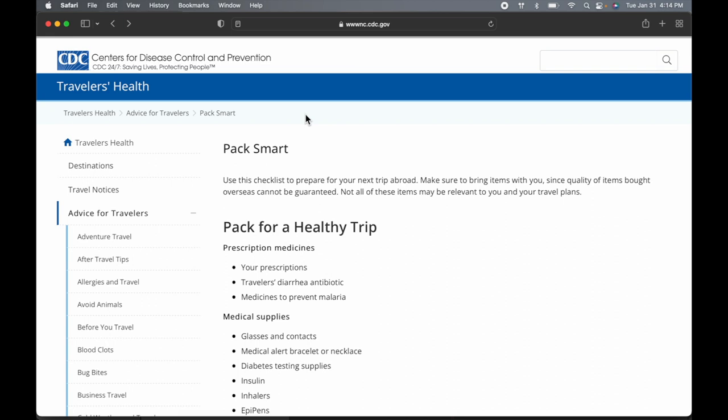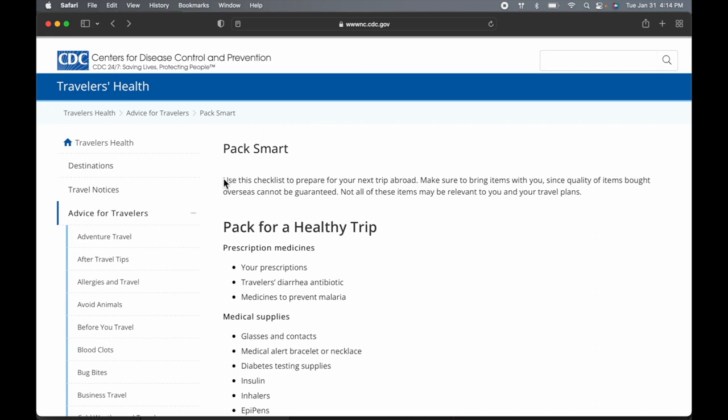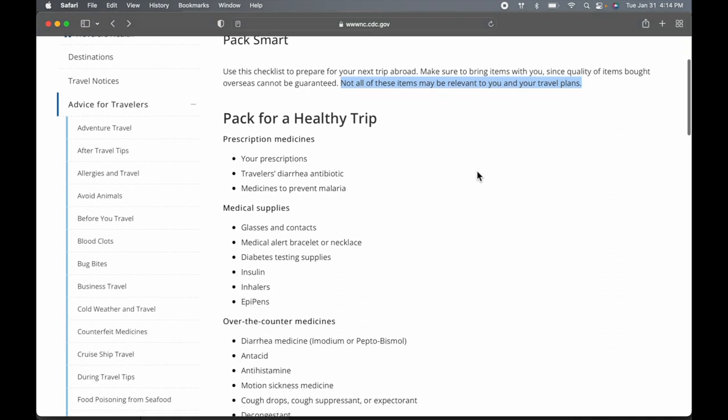This first aid kit is loosely based on the CDC's guidelines. They have a checklist for packing for a healthy international trip, so I looked at that checklist and made my first aid kit based on it. They say to use this checklist to prepare for your next trip abroad, and not all of these items may be relevant to your travel plans.